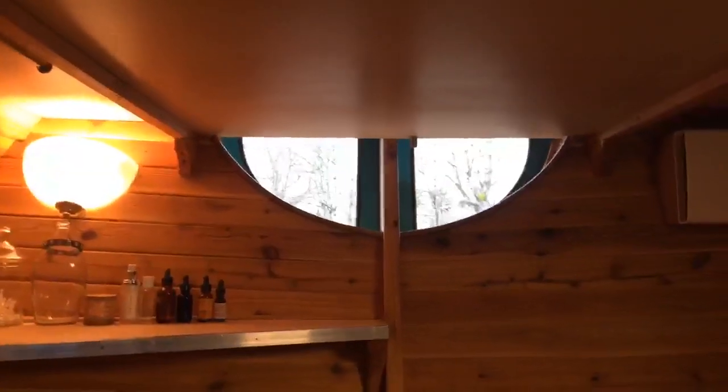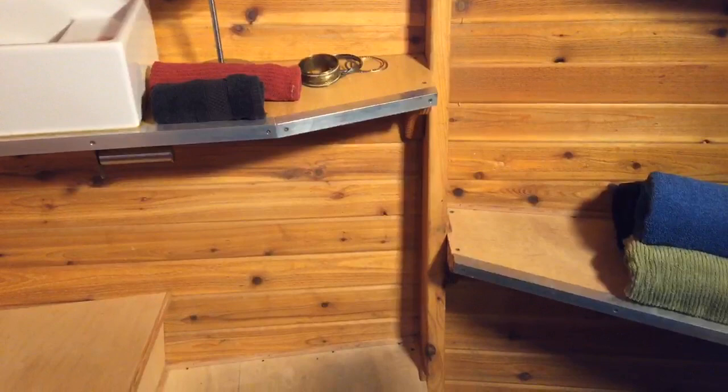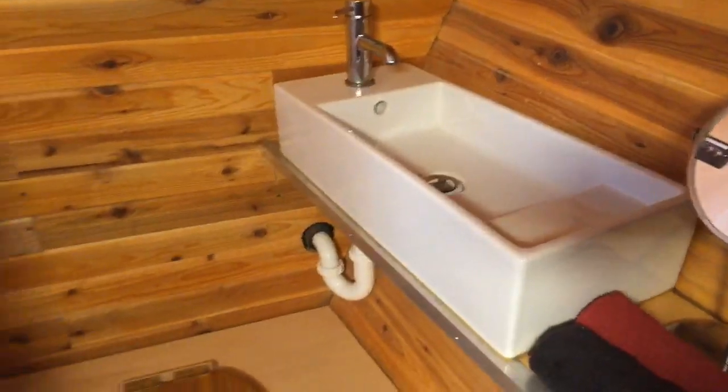The lofts have trap doors you can close for privacy. Let me see if I can reach the knob — it's always nice to have a trap door to get out of your bedroom. This is a loft for people who don't mind climbing a little bit.